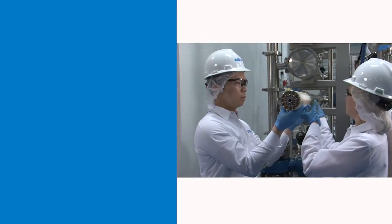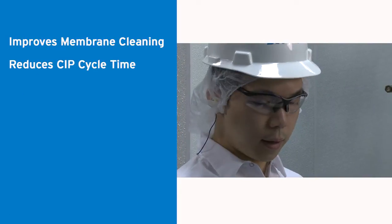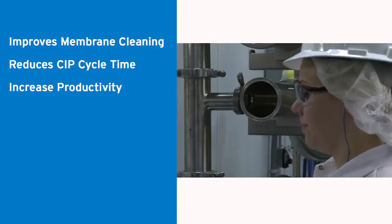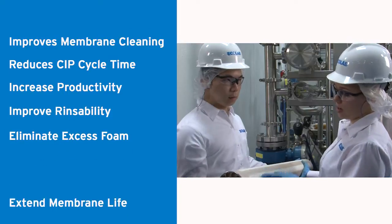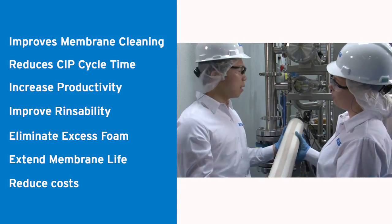This new offering significantly improves membrane cleaning and reduces CIP cycle time, helping to increase productivity and production capacity, improve rinseability, and eliminate excessive foam, while extending the life of membranes and reducing water and energy costs.